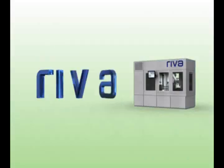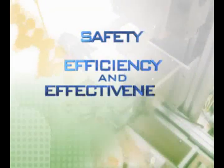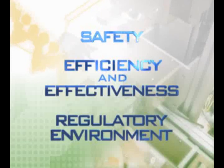With REVA, Robotic IV Automation, the new standard in IV admixture compounding, providing intelligent solutions to deal with the real issues of safety, efficiency and effectiveness, and the ever-changing standards of your regulatory environment.